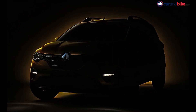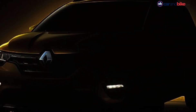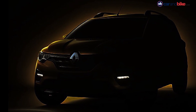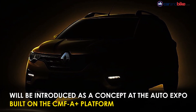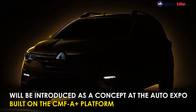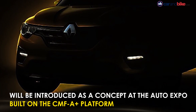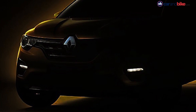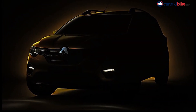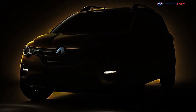Like most offerings in that segment, the Renault HBC will not have 4x4 compatibility. The HBC will be unveiled in a near-production ready concept at the 2020 Delhi Auto Expo, with a market launch subsequently in mid-2020. It is being built using the same CMFA Plus platform as the new Renault Triber, and will also share several parts and chassis aggregates with the Triber.